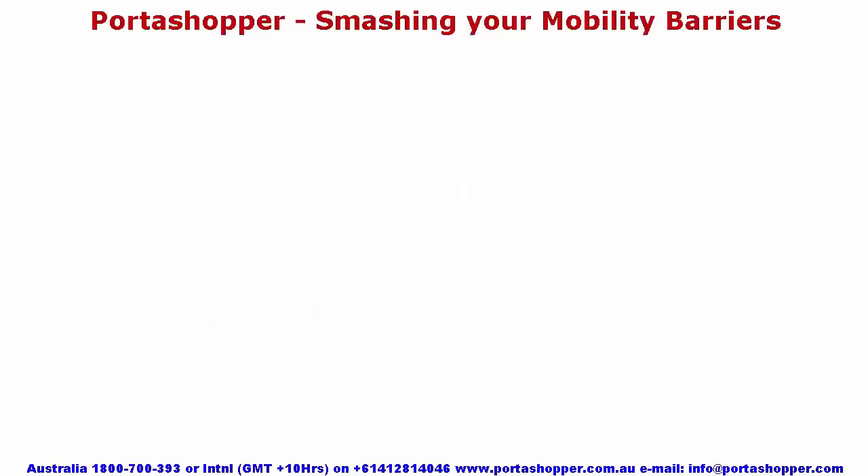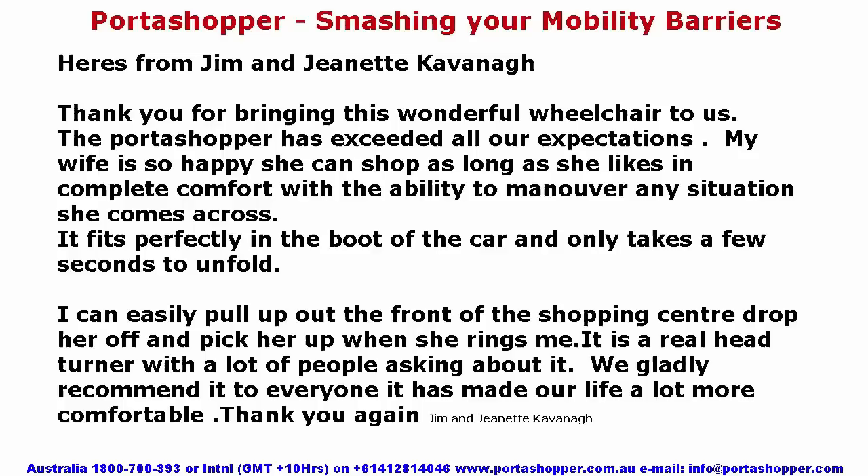Here's from Jim and Jeanette Cavanaugh: Thank you for bringing this wonderful wheelchair to us. The Portashopper has exceeded all our expectations. My wife can shop as long as she likes in complete comfort, with the ability to maneuver any situation she comes across. It fits perfectly in the boot of the car and only takes a few seconds to unfold. I can easily drop her off at the shopping center and pick her up when she rings me. It is a real head turner with a lot of people asking about it. We gladly recommend it to everyone — it has made our life a lot more comfortable.